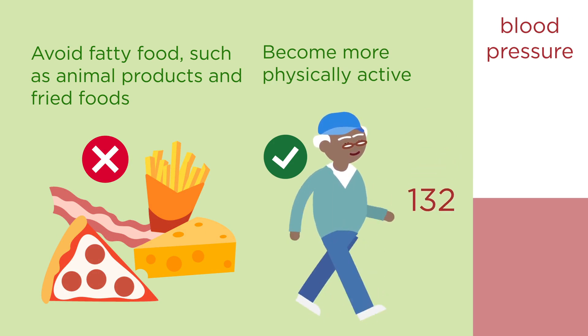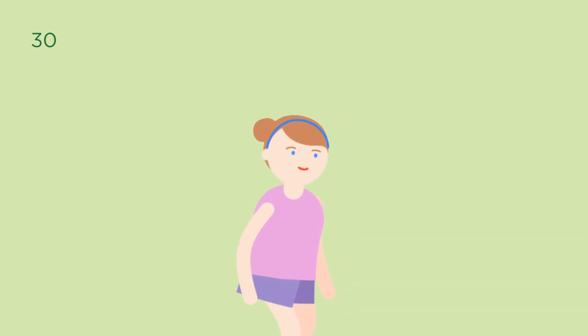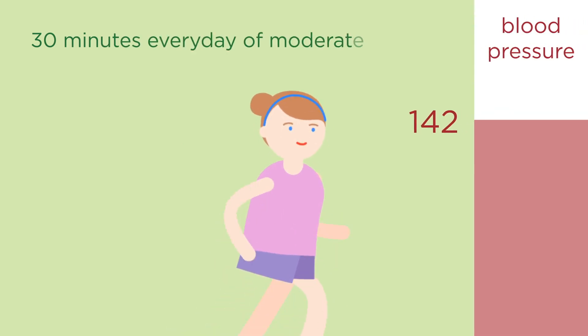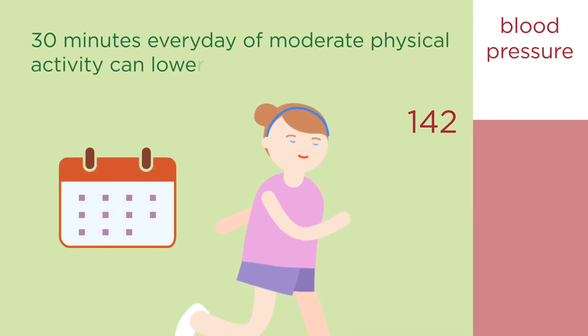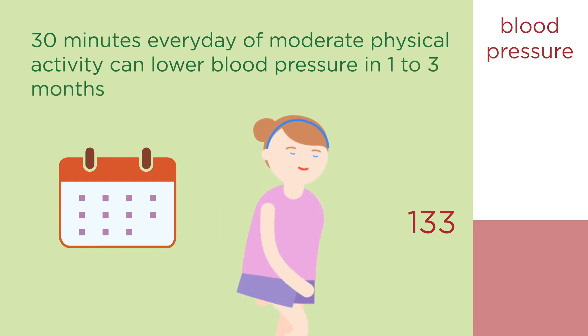Losing any extra weight can help lower your blood pressure by 5 to 20 points. Doing 30 minutes of moderate physical activity, such as jogging or taking a brisk walk every day, can help lower blood pressure by 4 to 9 points in just 1 to 3 months.